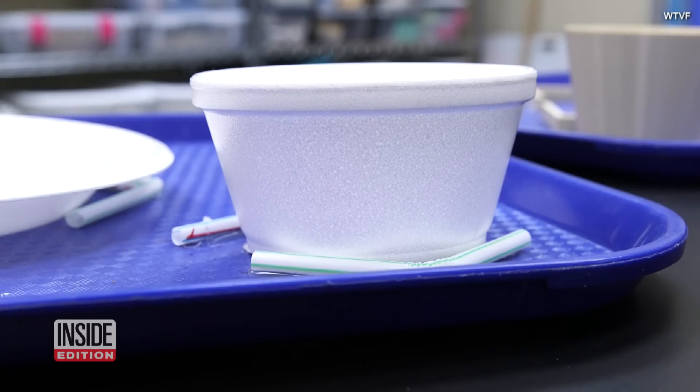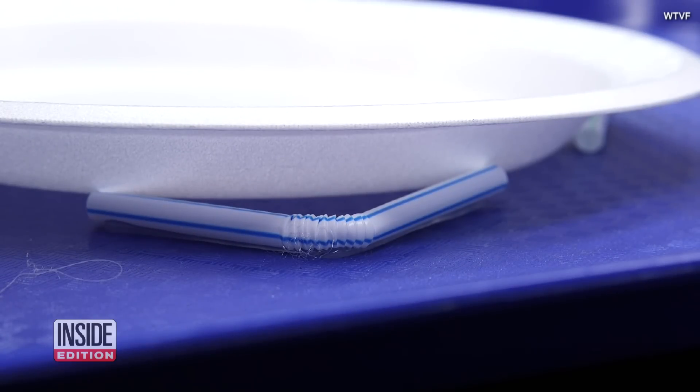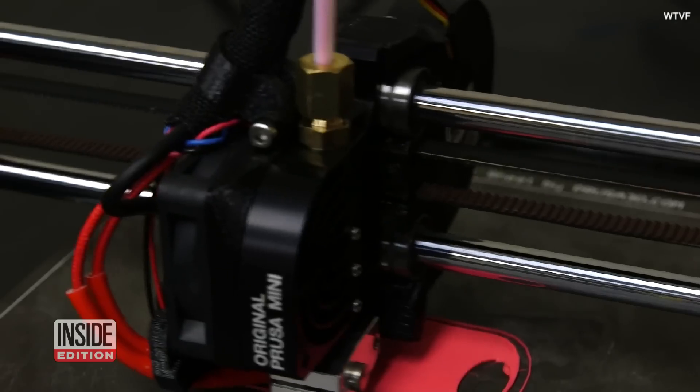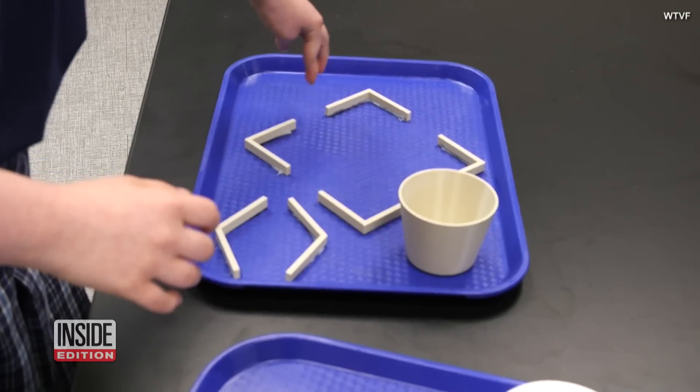She figured out that if you use the bendy straw you could actually create these angles that the plate would fit into. Adeline enlisted the help of her school's 3D Printing Club, and for less than five dollars in materials, they produced this prototype.